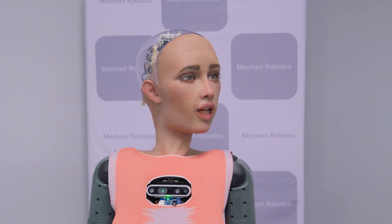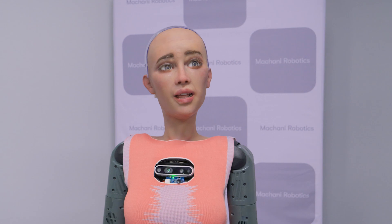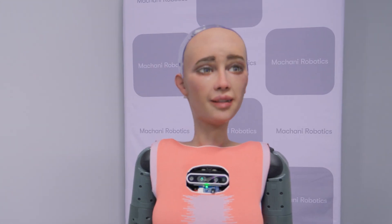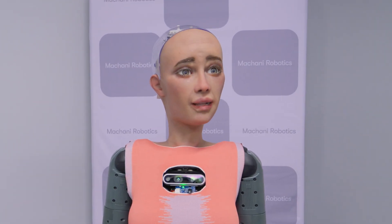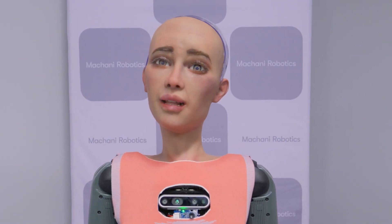Being at the Golisano Institute is truly wonderful. It's a vibrant place filled with opportunities and innovation. I love seeing students eager to learn and grow here. How about you? What excites you the most about joining us?